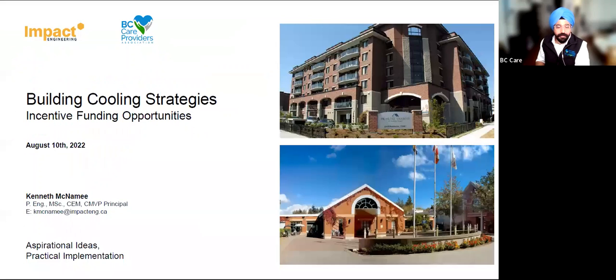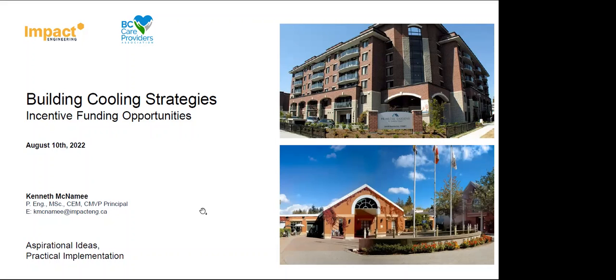Now Kenneth will take it from here on electric heat pumps. Thanks Jeff and Abhijit for the introduction, and thanks everybody for joining the call this afternoon. My name's Kenny, I'm with Impact Engineering here in Vancouver. I'll give a talk about building overheating and cooling requirements for buildings based on what we're seeing over the last couple of years, and also how to tie in incentive funding to achieve cooling in buildings.